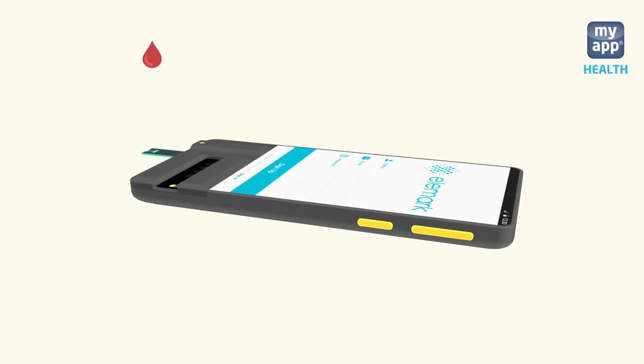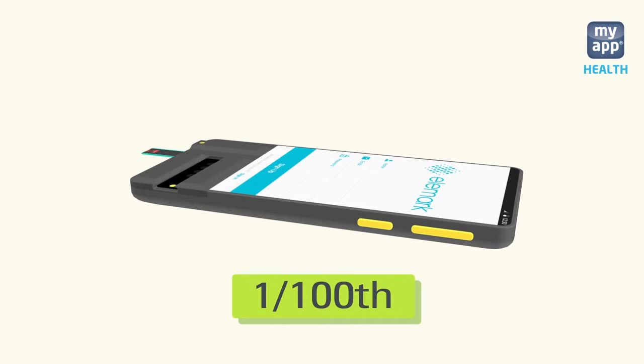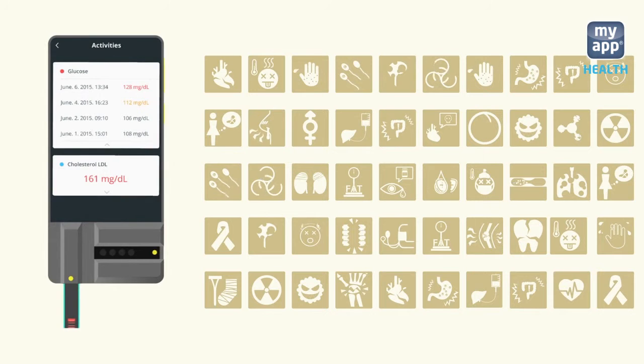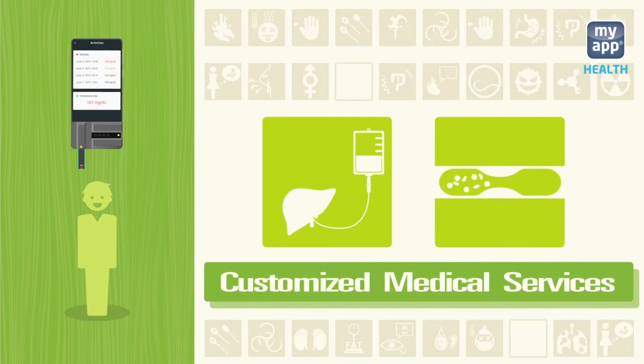It needs a single drop of your blood, which is one one-hundredth the amount of existing testers. Glucose, cholesterol, CRP, cancer, kidney disease, pregnancy — all can be analyzed through Elemark.